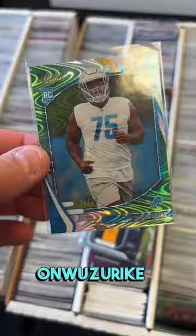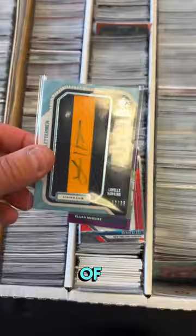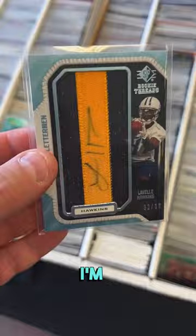These autograph cards that are on a piece of a jersey look amazing. This is also super low numbered. Somebody is going to collect Lavelle Hawkins, so I'm going to pick that up for a dollar.